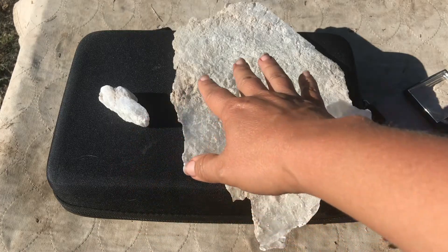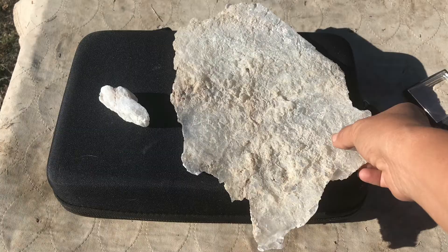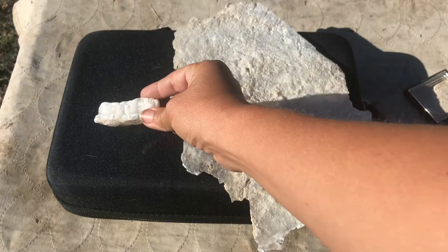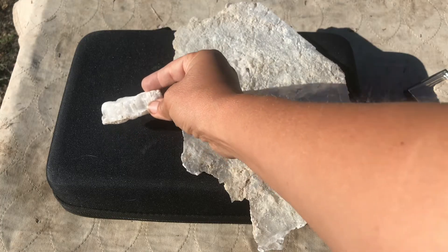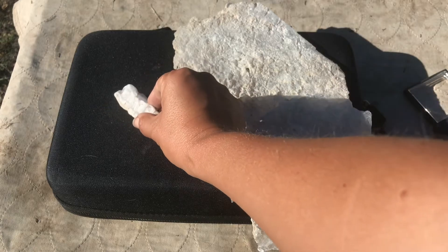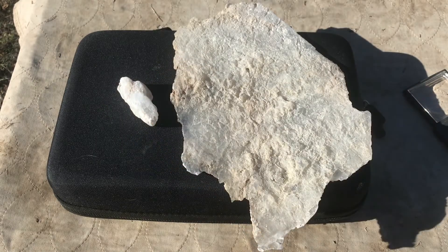Minerals you might think are similar to gypsum might be any that have a whitish or clear look to them, but in the case of quartz, quartz is much harder than gypsum. Quartz is about a 7 on the Mohs scale, so you're going to be able to distinguish it just based on hardness alone, and even the crystal form of quartz makes it very clear that it's not gypsum.